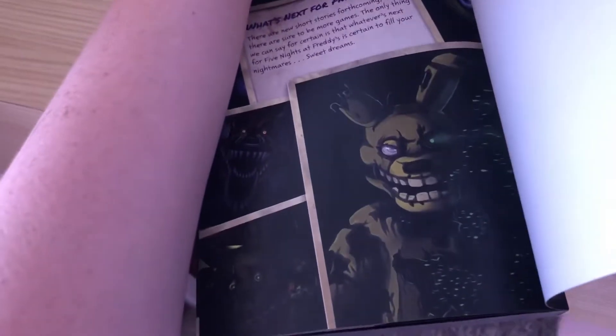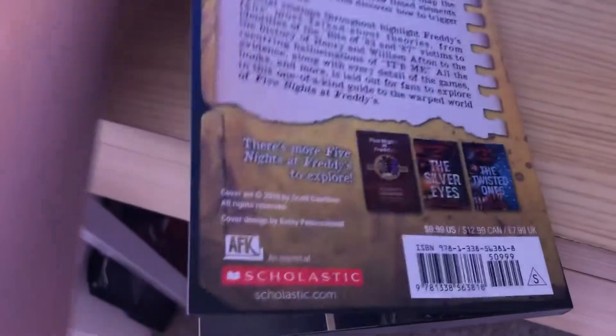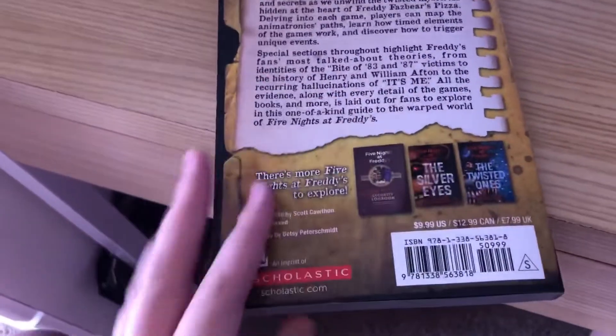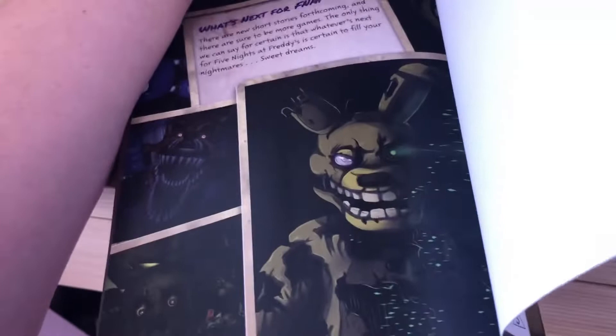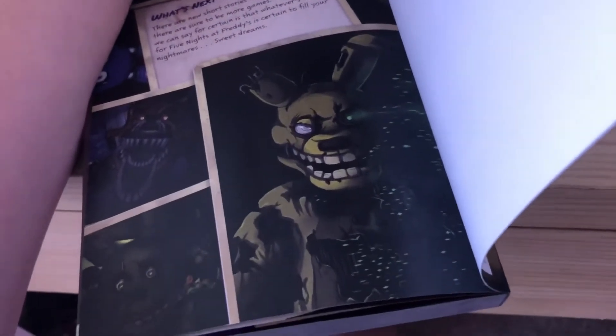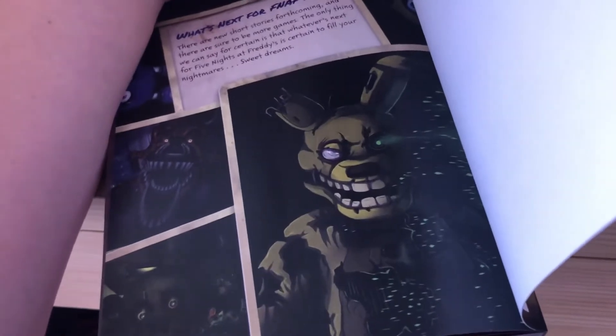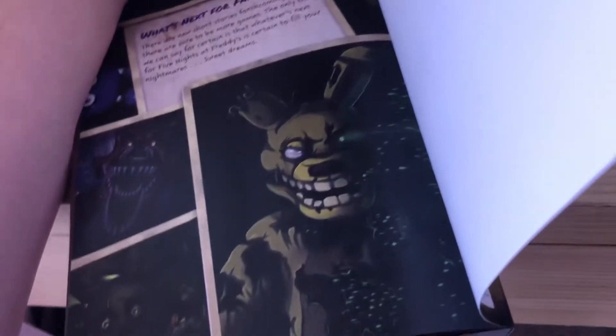I also missed another part at the very end of the book. If you guys originally read the old Freddy Files book, you know there was a teaser basically. This teaser right here is for FNAF 6, and this other one is for something else — I'm going to guess either the book series of short stories that's coming out, or something for the FNAF Into Madness game.